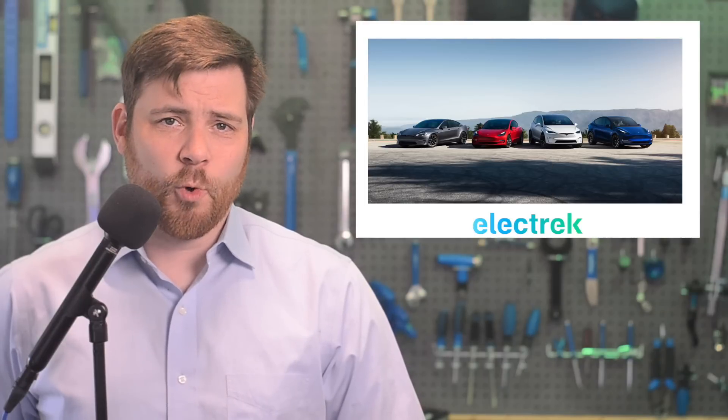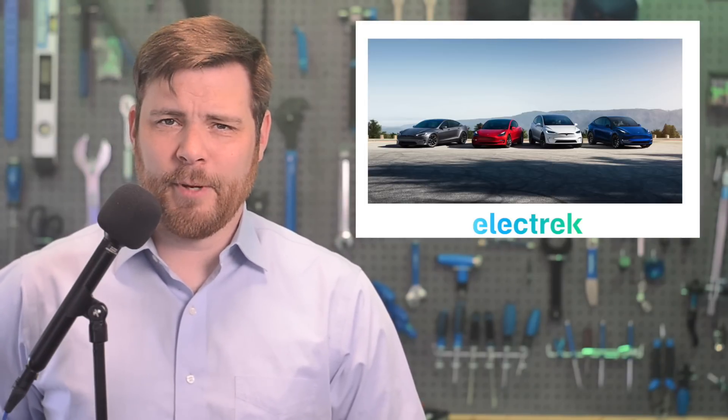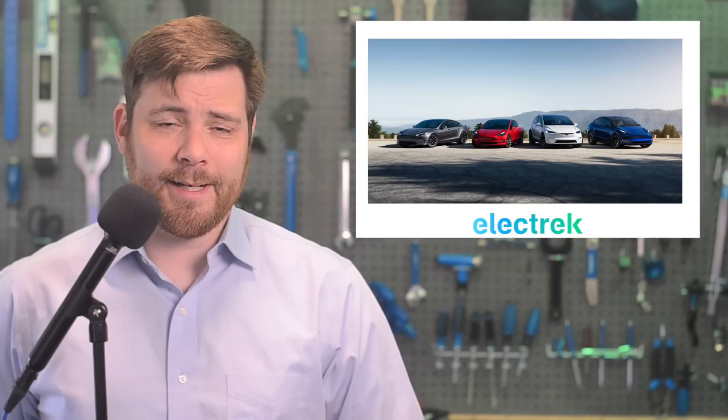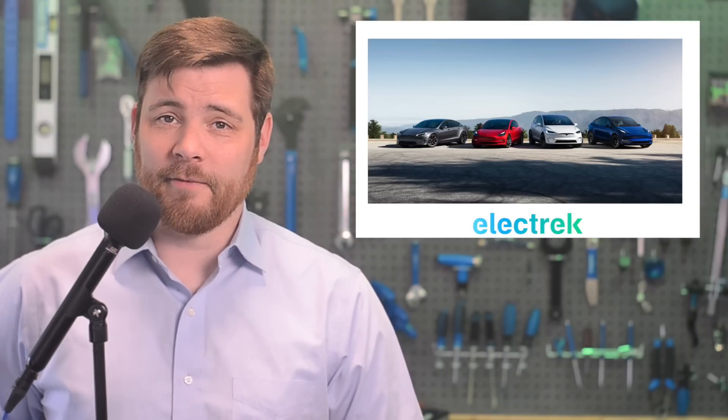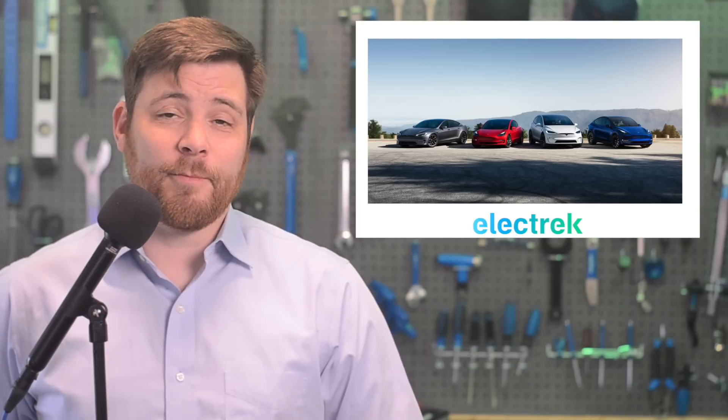Tesla released a vague warning about the potential for the $7,500 tax credit to be reduced on some of their EVs starting next year. Earlier this year, Tesla buyers regained access to the $7,500 federal tax credit after losing it for many years.